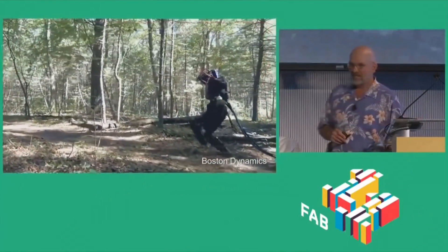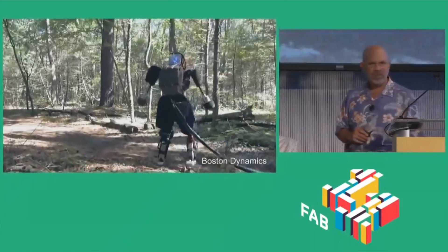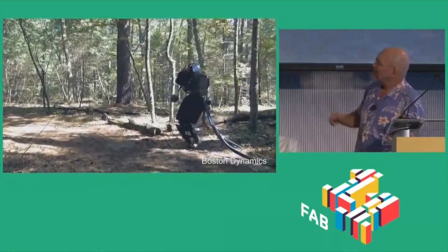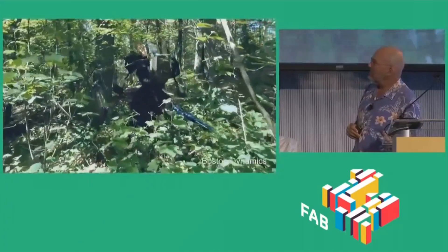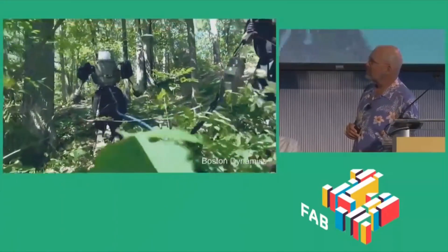A humanoid robot was set free for a walk in the woods this week. Atlas, made by the Google-owned Boston Dynamics, is six foot two and weighs 330 pounds. The company has shown off other models tackling similar outside courses in the past, but they had more legs to help them stay upright. It says this one could soon be as agile as a human.